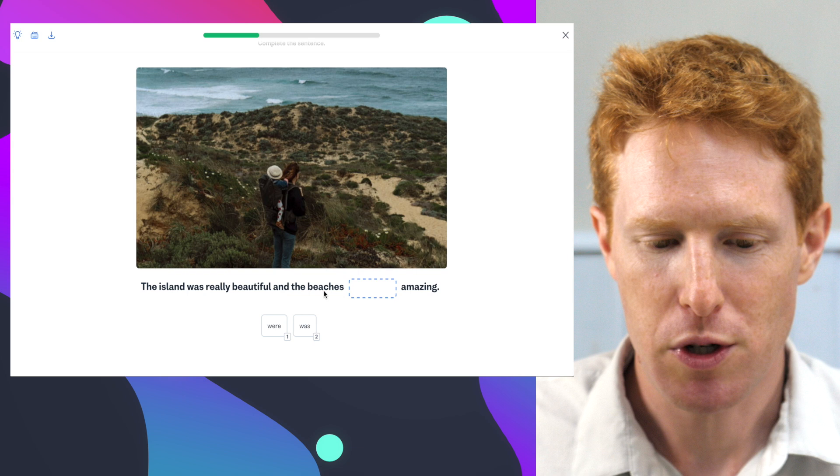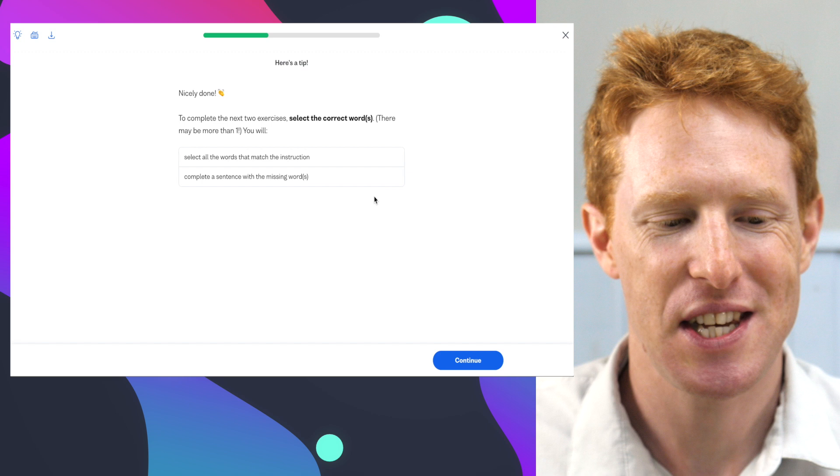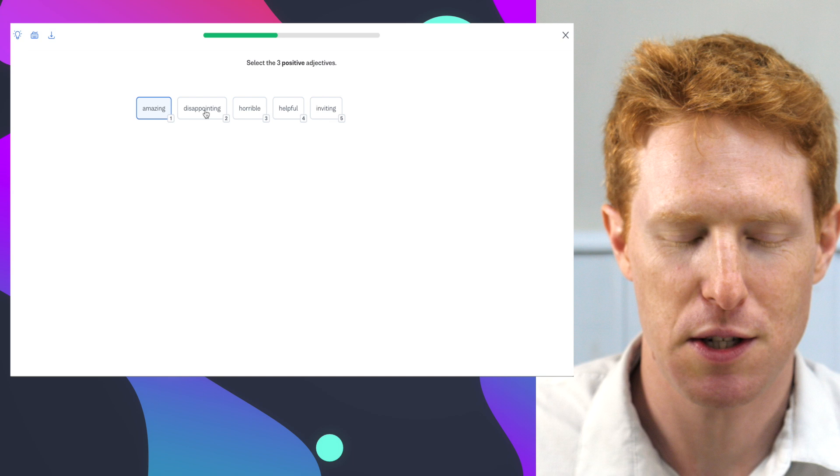The island was really beautiful and the beaches were amazing. This might be very easy for you — remember, this is just an intermediate lesson. Ideally you're going to be doing some of those C1 level lessons. Select the three positive adjectives: amazing — positive; disappointing — no; horrible — no; helpful — yes; inviting — great.